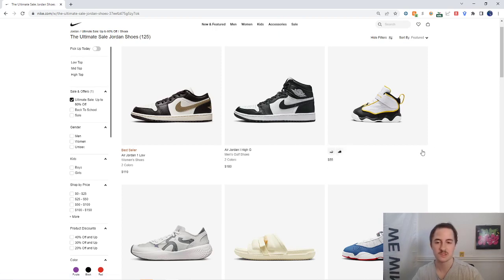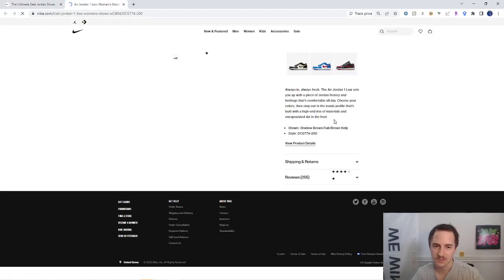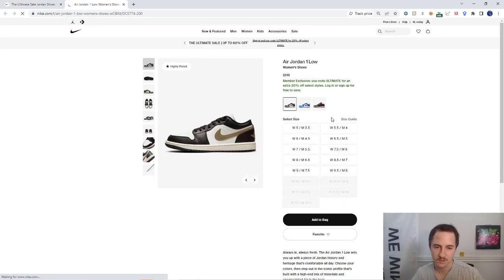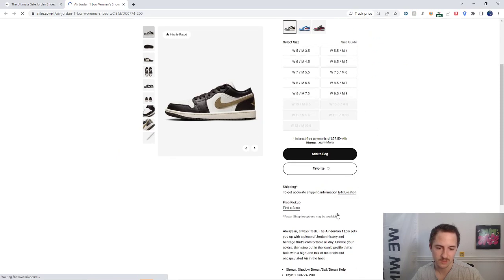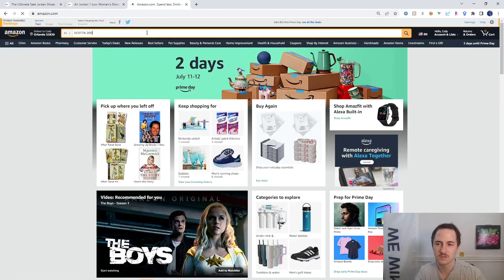Let's filter by Jordans. Jordans at a discount usually do pretty well on Amazon. We're going to open up a tab and see which of these are in stock. A lot of these are actually in stock, so we'll grab this style code and go to Amazon to paste it in the search bar.